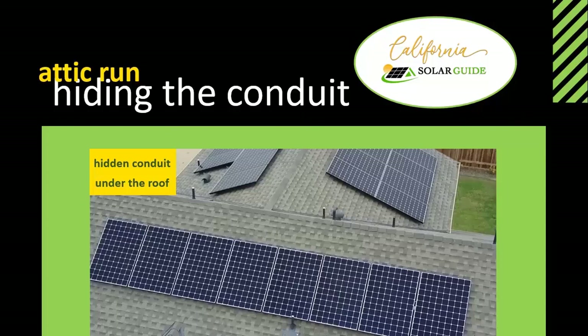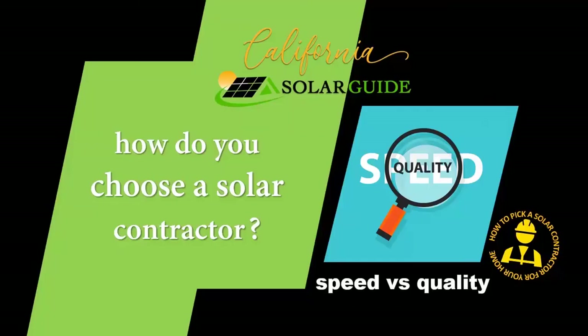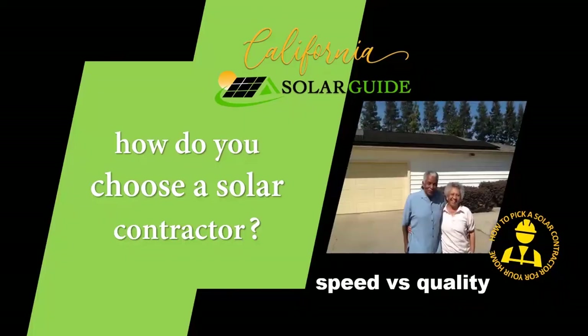Some installers offer to run the conduit under your roof in the attic. Of course, if you don't have an attic, then this option would not be available to you. Don't pick an installer because of how fast they promise installation. You're going to live with this installation for the next 25 plus years. Instead, your attention should be on the quality of the installation itself.